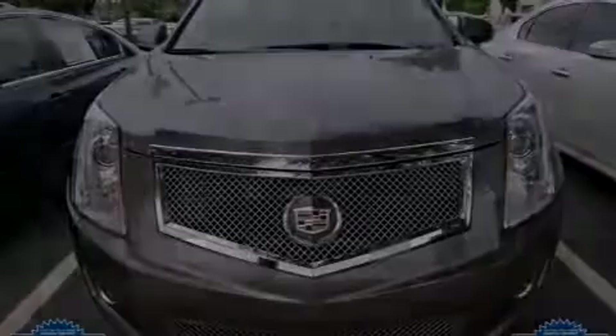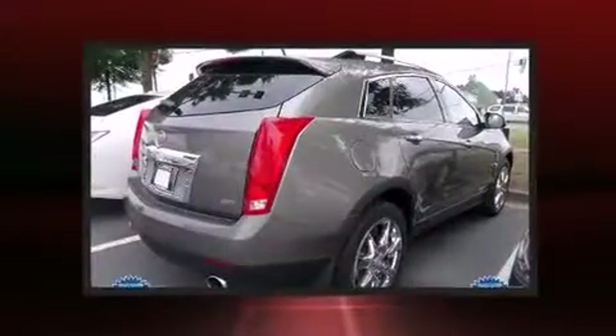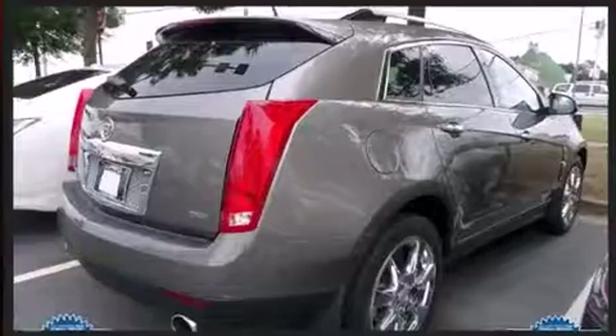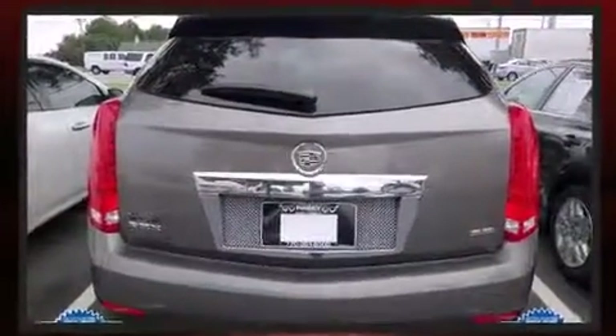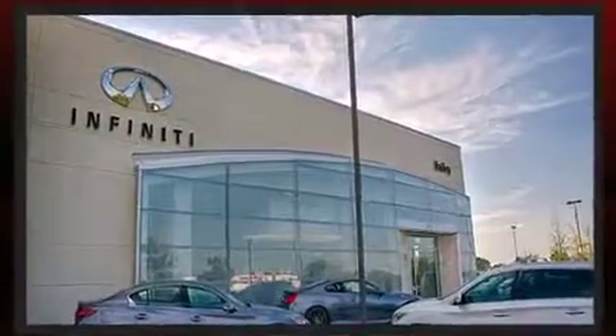Introducing the 2012 Cadillac SRX. With just over 35,000 miles on the odometer, this four-door sport utility vehicle prioritizes comfort, safety, and convenience. It features an automatic transmission, front-wheel drive, and a refined six-cylinder engine.